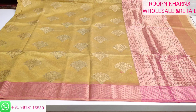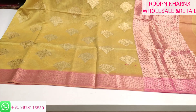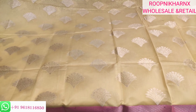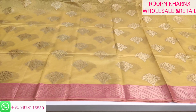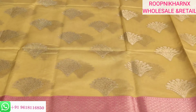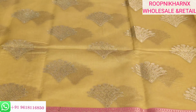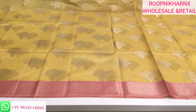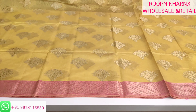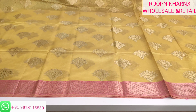Let us view the whole saree — how it looks and what the combination is when it opens totally. As you can see, the gold jari weaving work looks very much beautiful when we zoom in. Borders on both sides — shoulder border and downside border — are in pink colour with gold jari weaving work. This is the overall view of the saree.